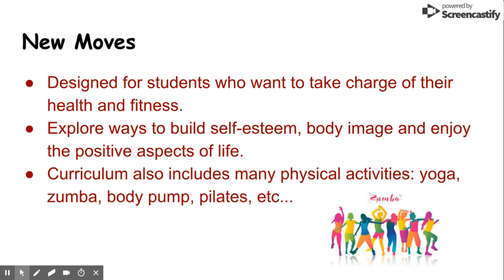New Moves is an elective designed for students who want to take charge of their health and fitness. This semester-long class will explore ways to build self-esteem, body image, and enjoy the positive aspects of life. The curriculum also includes many physical activities like yoga, Zumba, body pump, and Pilates.